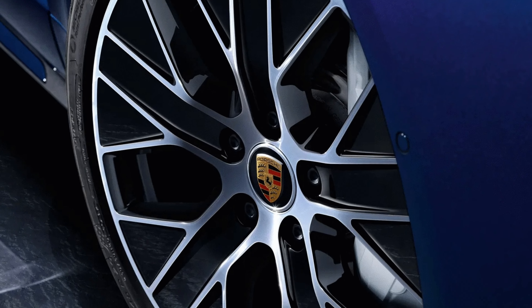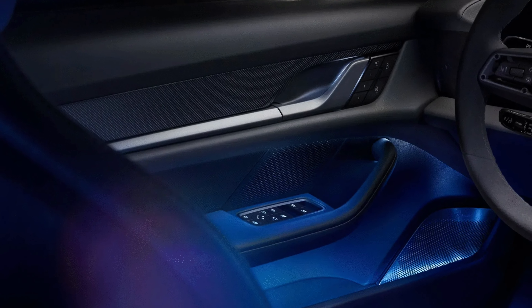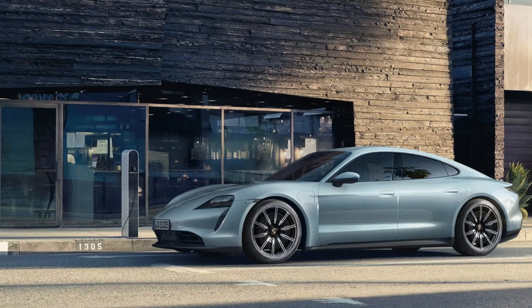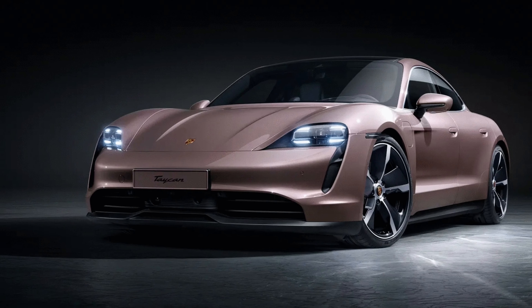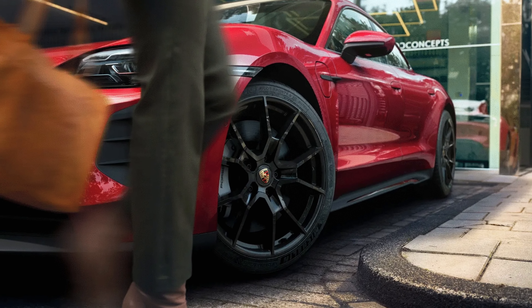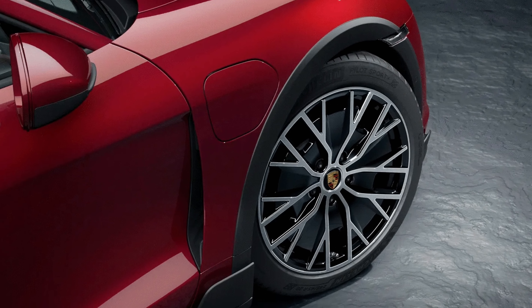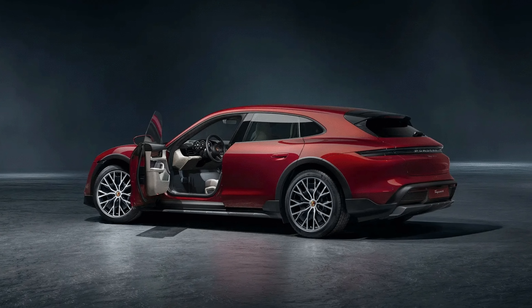The Taycan features a suite of advanced driver assistance systems called Porsche InnoDrive, which includes adaptive cruise control, lane keeping assist and traffic sign recognition. It also offers a head-up display that projects important information onto your windshield, a night vision system that uses infrared cameras to detect pedestrians, animals and obstacles in the dark, a surround-view camera system giving a 360-degree view when parking, and a collision warning system that alerts you if approaching another vehicle too fast and applies emergency braking if necessary.